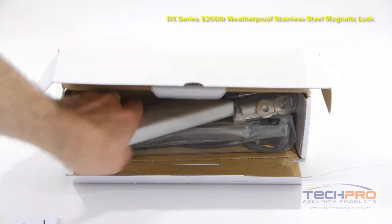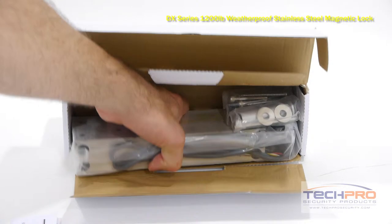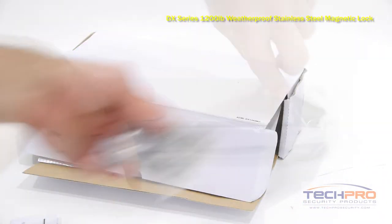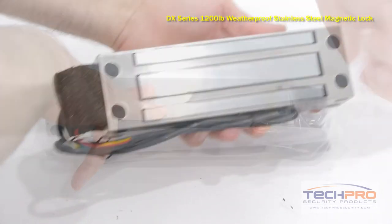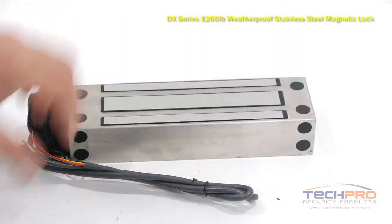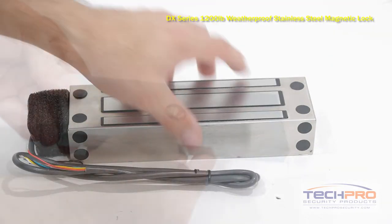The ACML 1200WP with a holding force of 1200 pounds. Magnetic locks are ideal for doors that do not have to stay locked when the power goes out. In some areas, fire code mandates that doors need to be fail-safe. Mag locks are always fail-safe as they need power in order to stay locked.